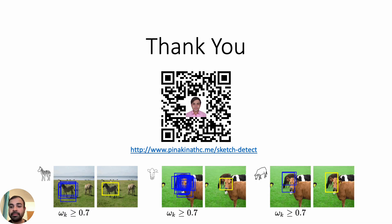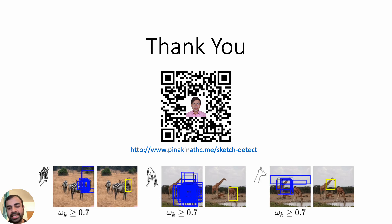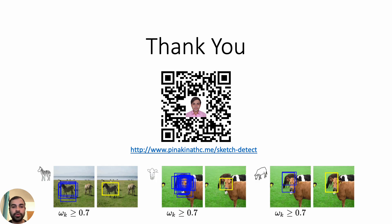Thank you for your time. Please scan the QR code or go to pinakinatsi.me/sketch-detect. Hope you have a good day. See you!